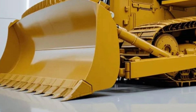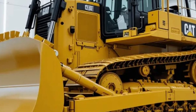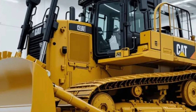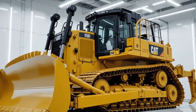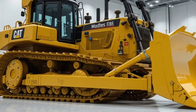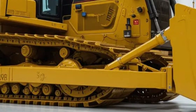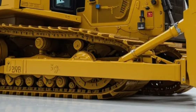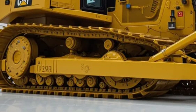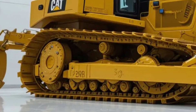At the center of it all is a state-of-the-art touchscreen control system offering real-time data on performance, terrain analysis, and fuel efficiency. The digital dashboard integrates seamlessly with Caterpillar's fleet management software, giving supervisors and operators instant access to machine health diagnostics, maintenance alerts, and productivity reports.